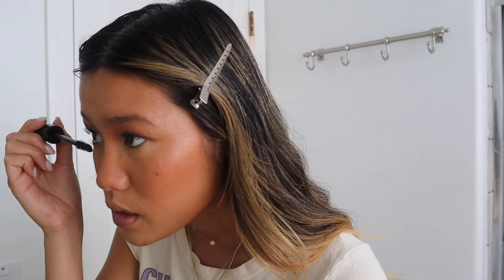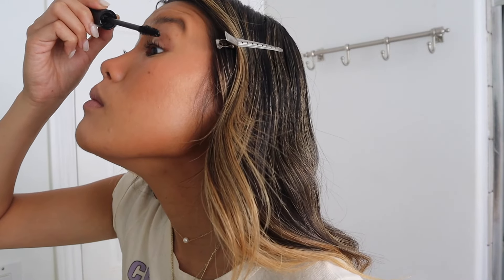The next step for me is mascara. This is the YSL Lash Clash Waterproof Mascara. I can only use waterproof mascaras because those are the only ones that hold up my lashes since they're pretty straight. I go pretty light with the mascara and I do my bottom lashes as well. I know there's been a big trend of not doing the bottom lashes but I think with my eye shape it looks better.